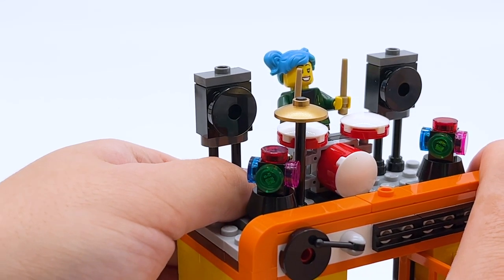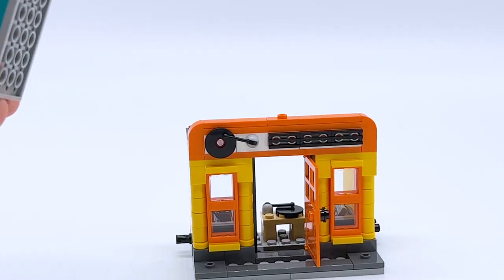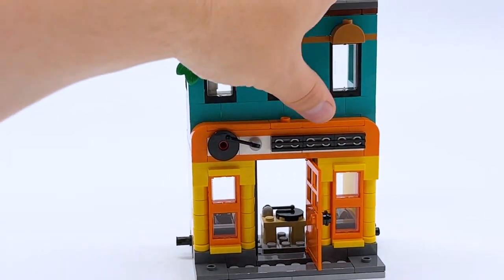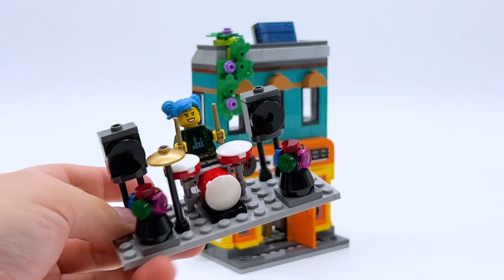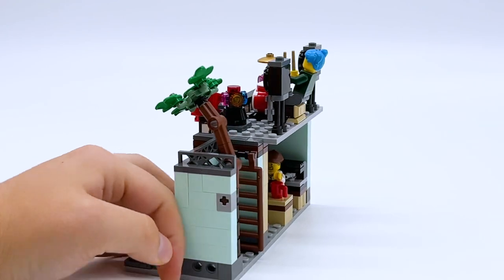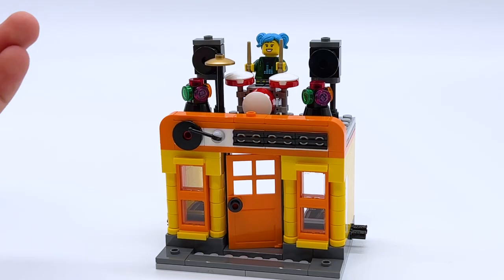This entire stage section can also be removed, just like the apartment area. The stage has almost the same footprint as the apartment building, so if you want to mix and match you can put the apartment on top of the record store instead. The stage is five studs wide while the apartment's only four, so putting the stage atop the coffee shop makes it hang off the back a little. I prefer the default layout, but I like that there's an alternate option.